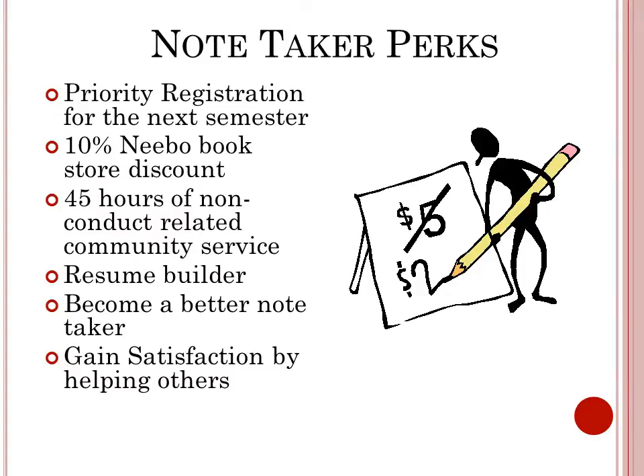Here are some of the notetaker perks. For being a notetaker, you would receive priority registration for the next semester, 10% off at Nebo Bookstore, and 45 hours of non-conduct related community service.